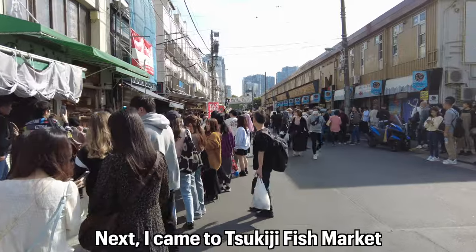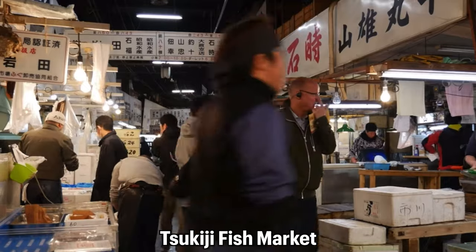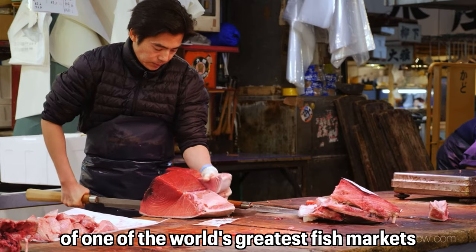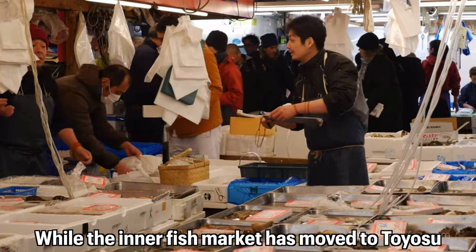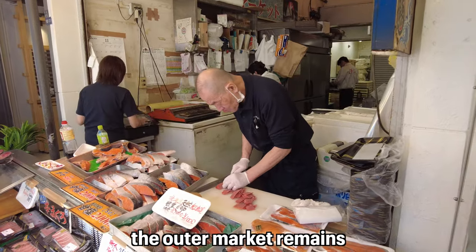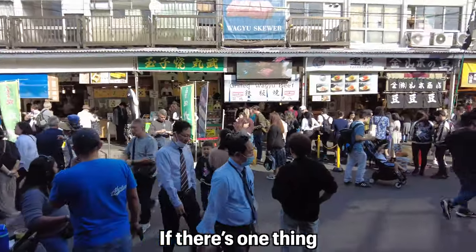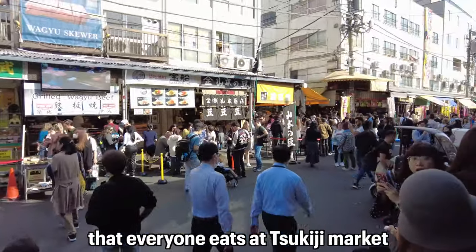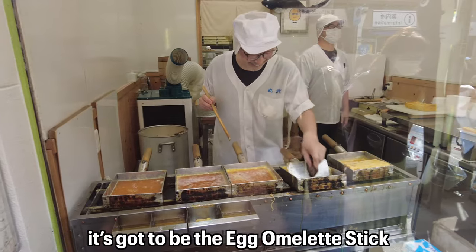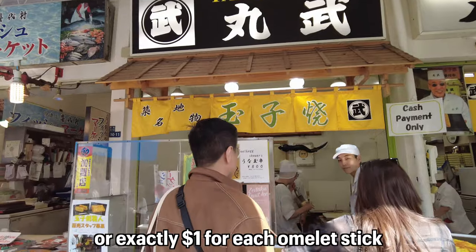Next, I came to Tsukiji Fish Market to look for one-dollar street food. Tsukiji Fish Market is the former site of one of the world's greatest fish markets. While the inner fish market has moved to Toyosu, the outer market remains, selling fresh seafood, sushi, and many other goods.